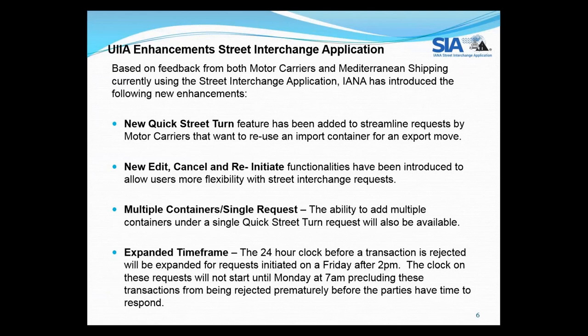The second item is new edit, cancel, and reinitiate functionality. Sometimes a motor carrier may submit a street interchange request and need to change something — the booking number, location, or container number. As long as the transaction is pending, they will now have the ability to edit or cancel it. The reinitiate functionality allows them to reinitiate either a canceled or pending transaction where they have a similar request, pre-populating the information in a new transaction so they don't need to re-key everything.